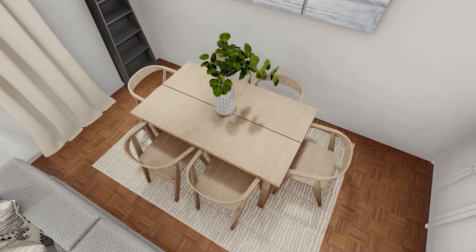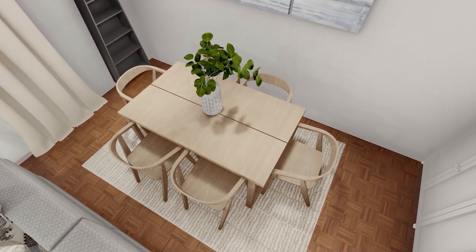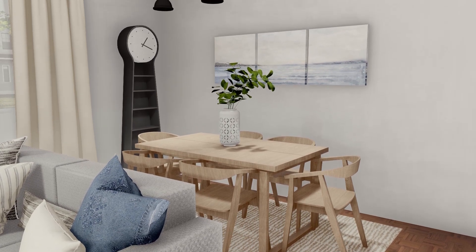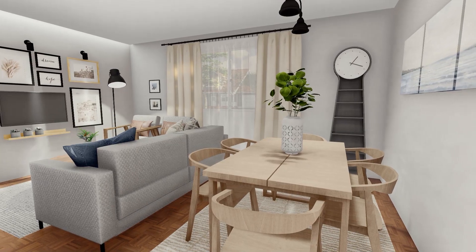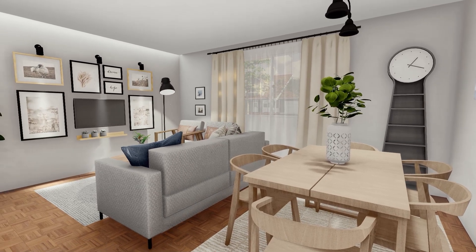For the dining area, we have created a simple and minimalist space, mixing light woods and dark details as a contrast. The industrial farmhouse lighting, the black bookshelf clock, the curtain rod and the frames of the paintings will provide these black touches that McGee uses very often.